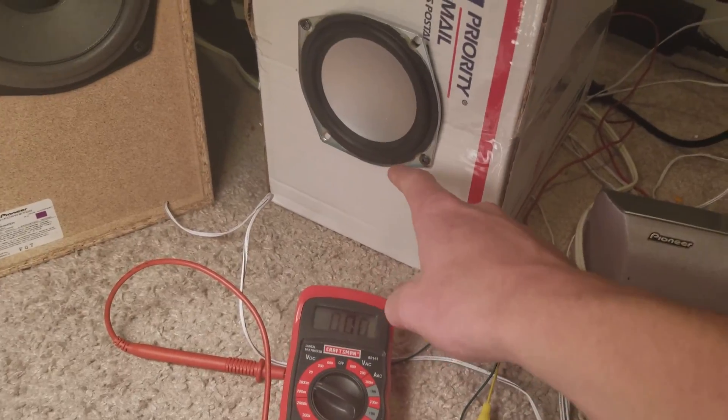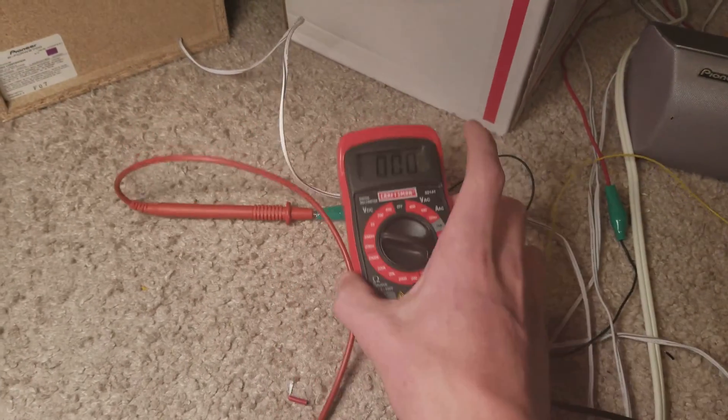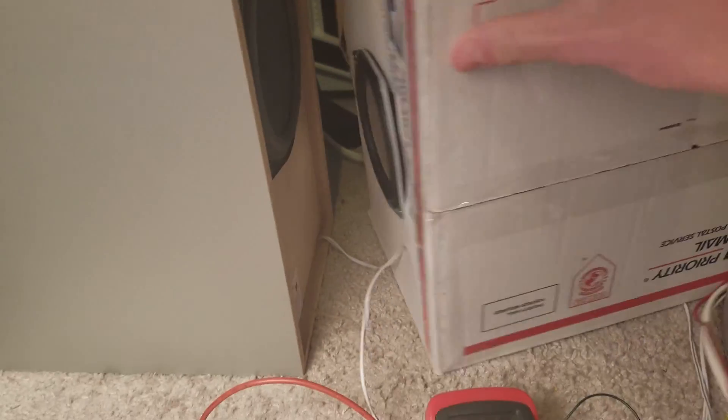I'm going to play a frequency out of this speaker, and it's going to go into this speaker. We're going to look at the readout. So I'm going to turn this here, turn this here.